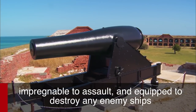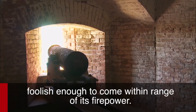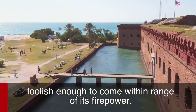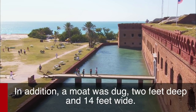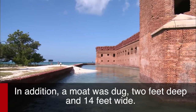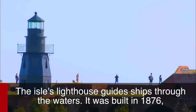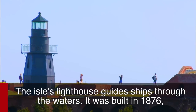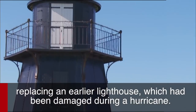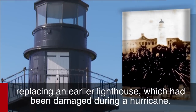Impregnable to assault, and equipped to destroy any enemy ships foolish enough to come within range of its firepower. In addition, a moat was dug, two feet deep and 14 feet wide. The isle's lighthouse guided ships through the waters. It was built in 1876, replacing an earlier lighthouse which had been damaged during a hurricane.